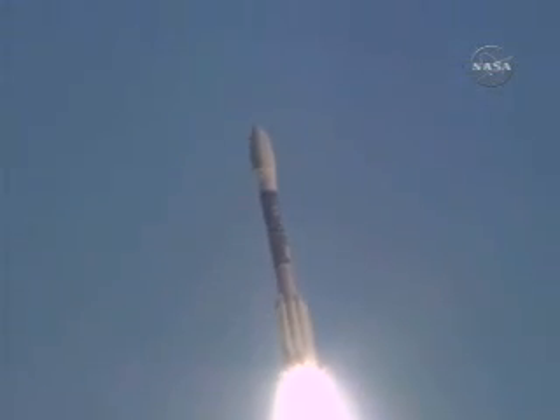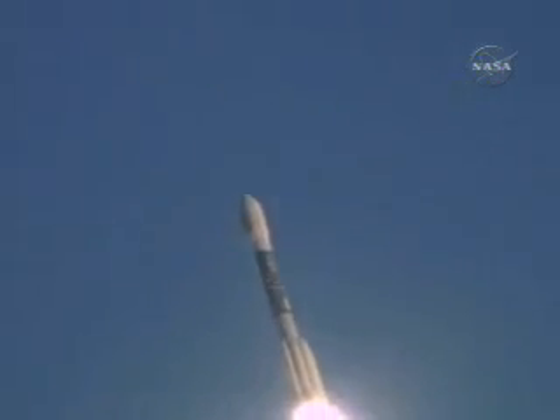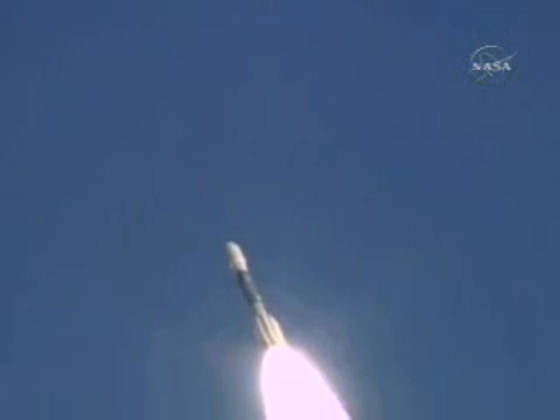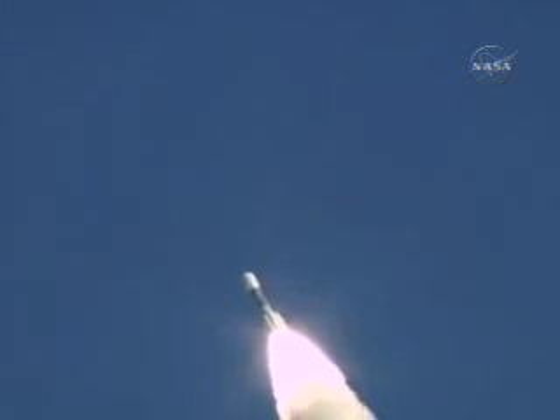Everything continues to look good. Liftoff of a Delta 2 rocket and Themis payload on board. 9 solid rocket strap-on boosters are burning fine. Themis spacecraft is on its way to its intended target.